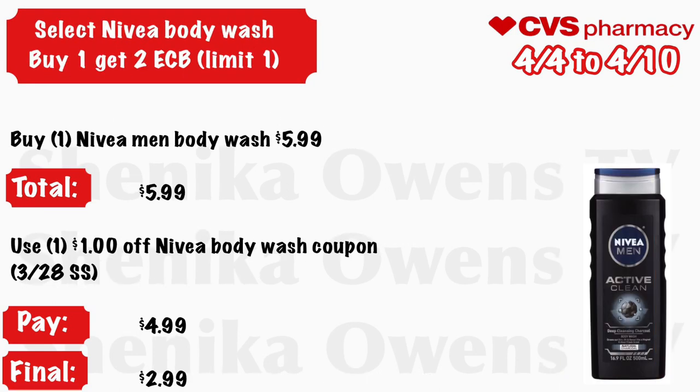Select Nivea body wash — buy one, get a $2 ECB, limit one. The cheapest product is the men's body wash. Grab one Nivea men's body wash at $5.99. Use a $1 off Nivea body wash coupon from the 3/28 Smart Source — you will pay $4.99 and get back $2 ECB, making your final cost just $2.99.